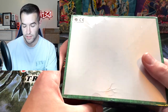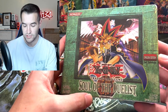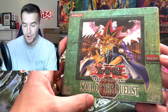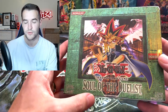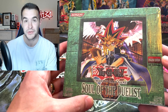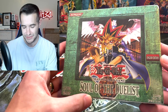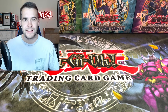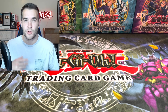If someone pulled a Horus that would be absolutely nuts — so cool. We have a Soul of the Duelist first edition box, really excited to have this. This is one of the first older boxes I opened and we got absolutely killed — we pulled Greed and Penumbral Soldier Lady or whatever it's called, so that one was pretty rough.